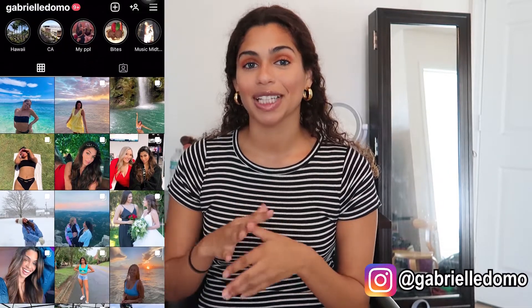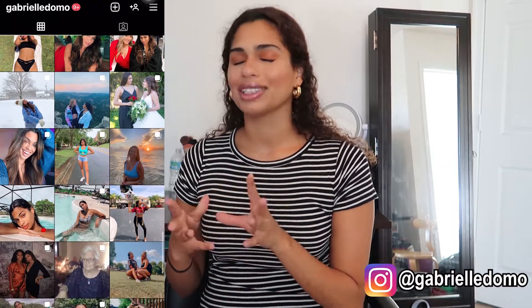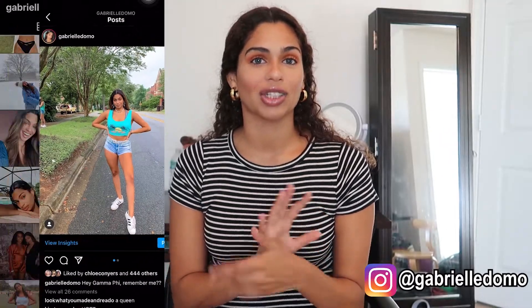Hi guys, it's Gabrielle! I'm so excited for this video because I usually don't spend money, but I went to Hawaii and had to buy some things, and that started a problem — now I can't stop buying clothes. I've got a summer haul with bikinis, dresses, comfy clothes, cute clothes — a little bit of everything from a bunch of different stores.